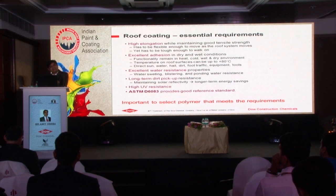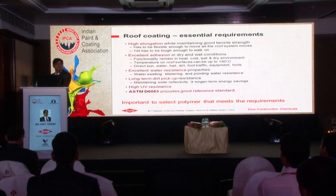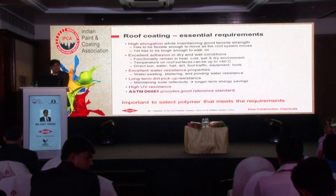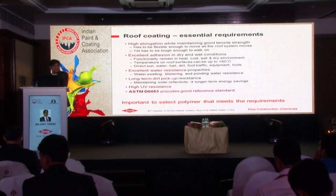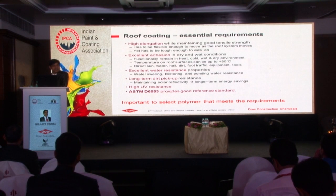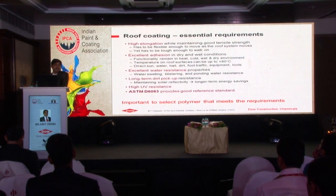How can we maintain the elongation as well as dirt pickup resistance? A crosslinking technology comes into the picture. We have crosslinking technology which maintains both: high elongation, high tensile as well as long-term dirt pickup resistance. Additionally, it should have very good water resistance - being a top coat it should resist blistering and peeling off. And it should also have sufficient adhesion properties for all weatherability - hot, to cold, to wet, to dry.